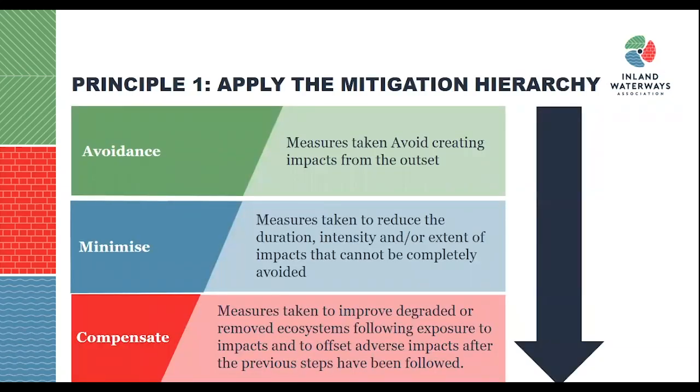Going back to principle one in more detail — applying the mitigation hierarchy. There are three categories from top to bottom. The primary category is to avoid creating impacts from the outset. Secondly, you want to minimise the impact: measures taken to reduce the duration, intensity or extent of impacts that can't be avoided during the development stage. Finally, there are compensatory measures — to improve degraded or removed ecosystems following exposure to impacts, and to offset adverse impacts after the previous steps have been followed.